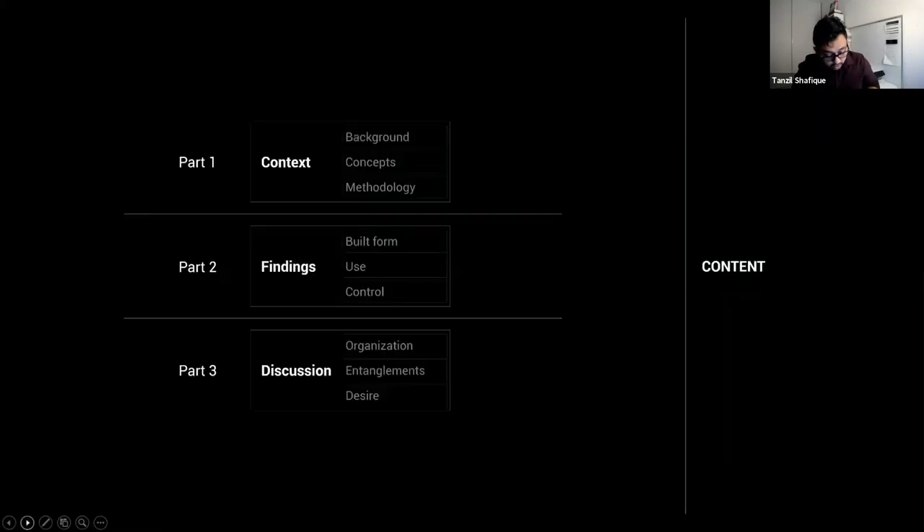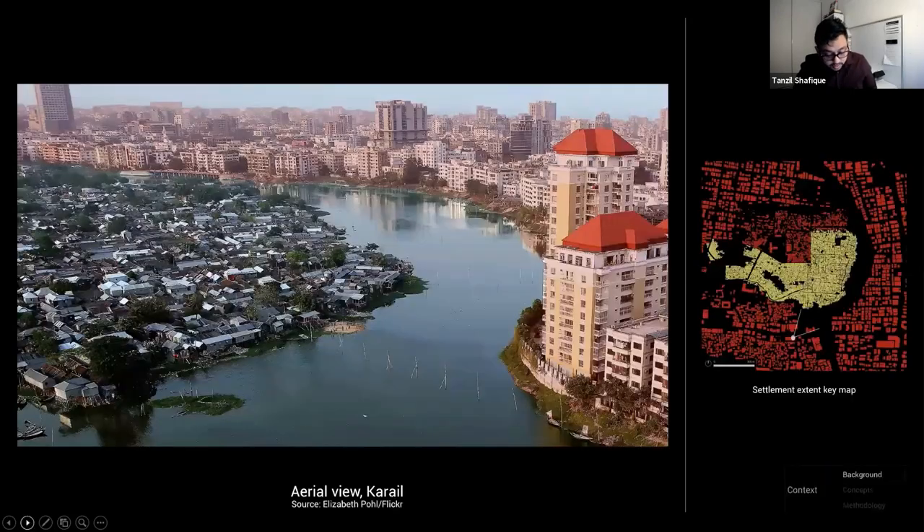Part one will provide the context of the study: background of the settlement, the conceptual framework, and a glimpse of the methodology. This will be followed by key findings in part two and a concluding discussion in part three. The settlement extends over 35 hectares — one-tenth of Central Park in New York, or twice that of Melbourne Zoo — with a current population of about 300,000. It's surrounded by formally planned, expensive neighborhoods and state offices. Kareil is interesting due to the emergence of remarkable urban complexity over 40 years: a hierarchical road network, diverse housing typology, functional mix, public open spaces, and infrastructural adaptations.